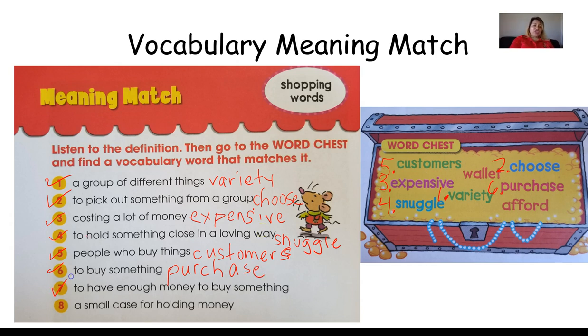Number seven — to have enough money to buy something. Remember Bear had enough money to buy a bedtime storybook — he could afford it. That's right, it means to afford. Number eight — a small case for holding money. What was that brown thing Bear was holding with all his money in it? Yes, that is a wallet. So those are all of the vocabulary words we've been learning about in our story, Bear Goes Shopping.